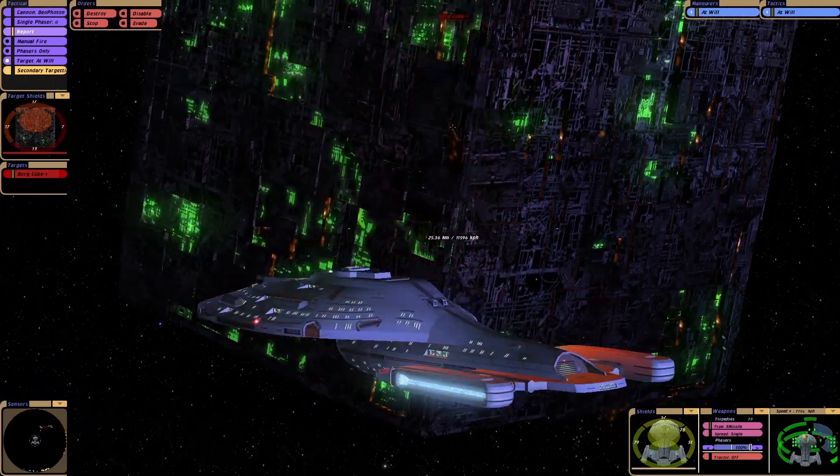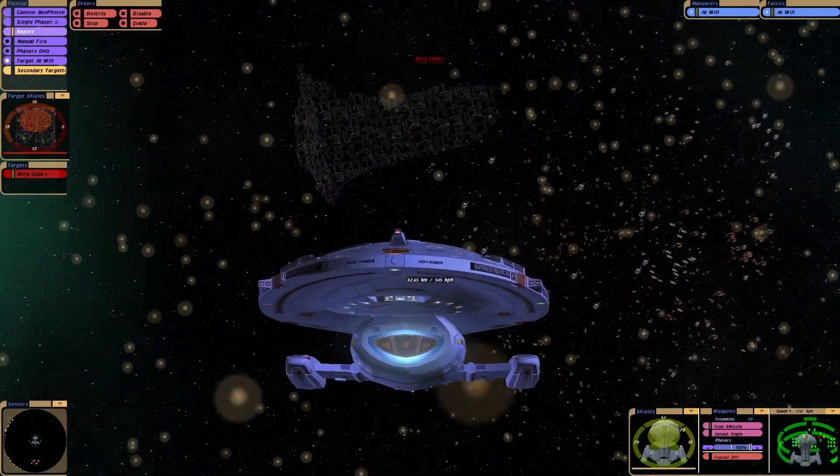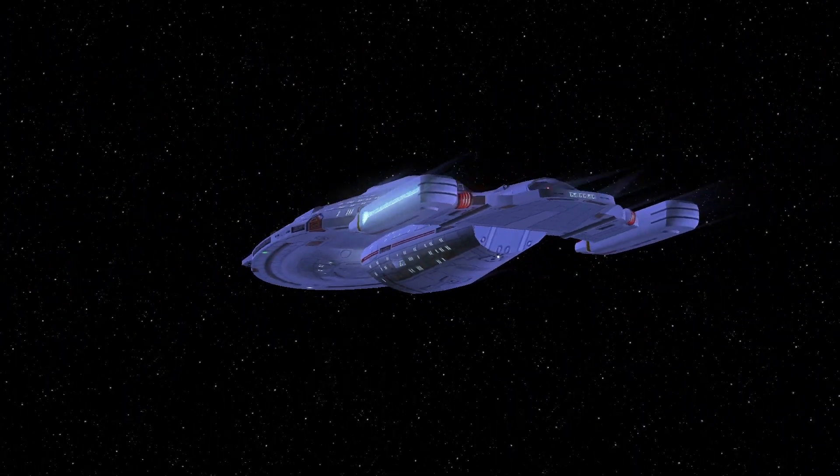I don't believe it — we've done it! Whoa, that was amazing! What do you guys think of that? That is one impressive ship.